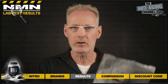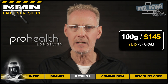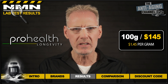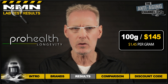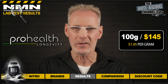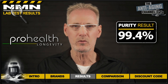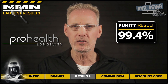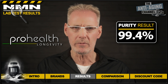Lastly we have NMN powder from Pro Health Longevity. This cost me $145 for 100 grams, so $1.45 per gram. One thing I wasn't too keen on was the plastic bag it arrived in — I would have preferred a tub as those are much easier to work with when dealing with powders. However I could forgive the packaging if the purity is high. I was happy then to see no issues with purity, the test reporting a more than acceptable 99.4 percent — not quite reaching the purity level offered by the Do Not Age product, but pretty damn close, confirming this to be a very high quality NMN powder.